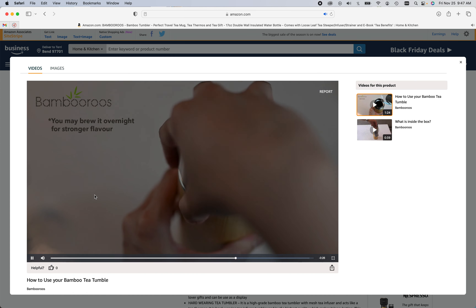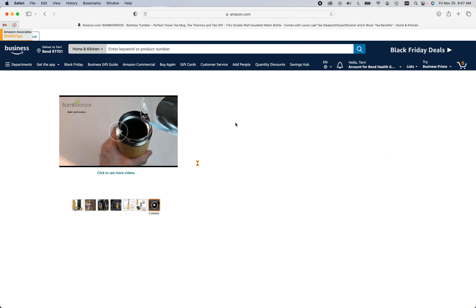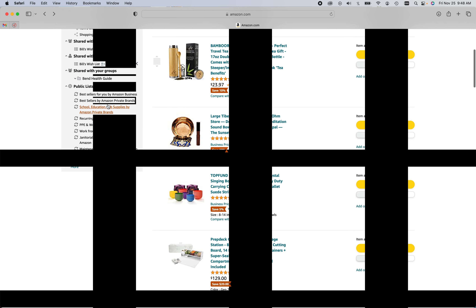That is just a lovely, inexpensive Christmas idea — it's only $23. I think today for Black Friday they have a $10 coupon off, so it's just an easy, simple but beautiful gift. I think anyone would adore that.